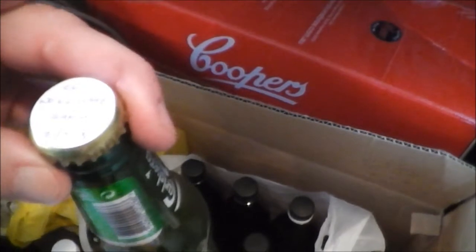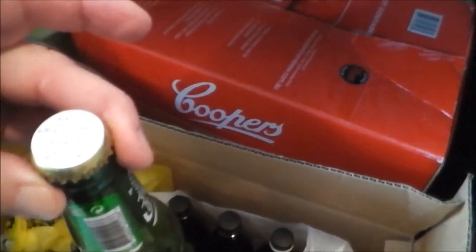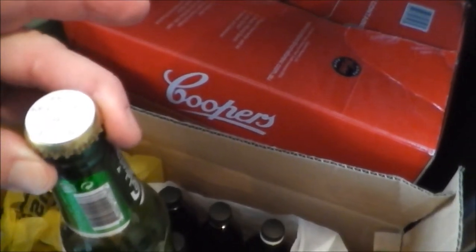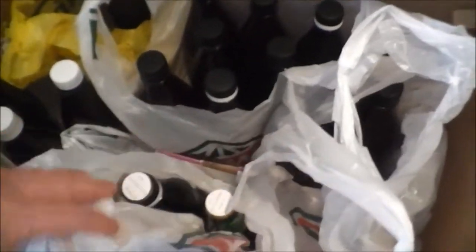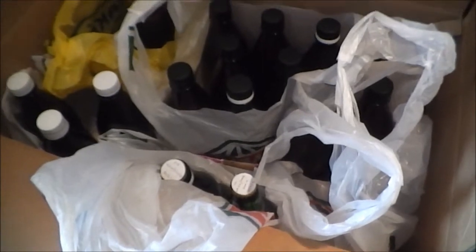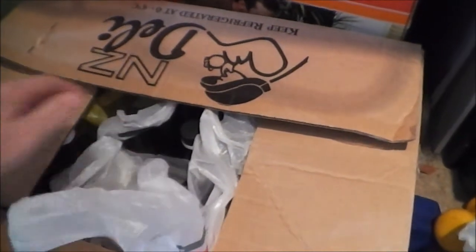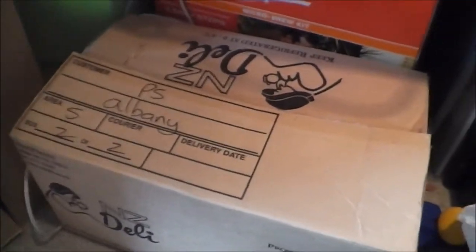And then we've got a lager here with some Saaz hops — I think that's a Cooper's Lager. It was only bottled on the 21st so it's only 10 days old — I'll leave that for a couple of weeks. Those two bottles are from my friend Carl, who's got into home brewing in a big way. So that's my beer stash — it just sits in the garage here and I'll close it up and forget about it for a while. Good temperature in the garage for conditioning. Okay guys, that's about all — thanks for watching and we'll catch up in the next video. Cheers!